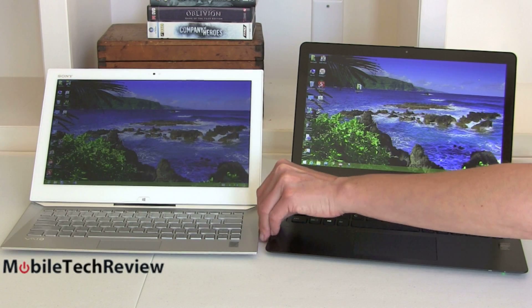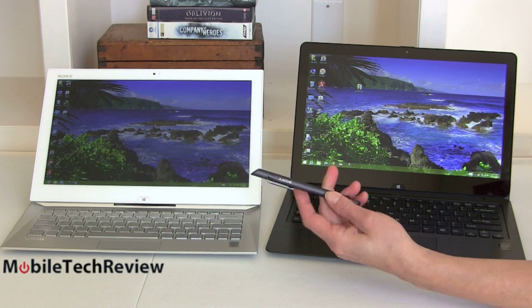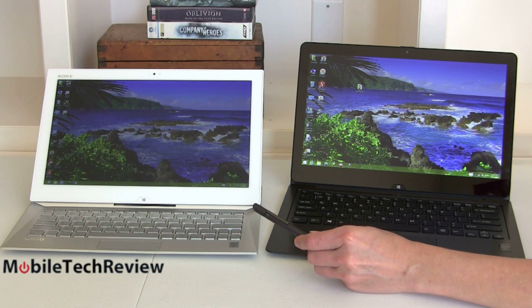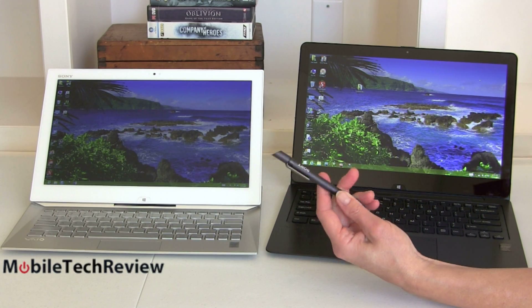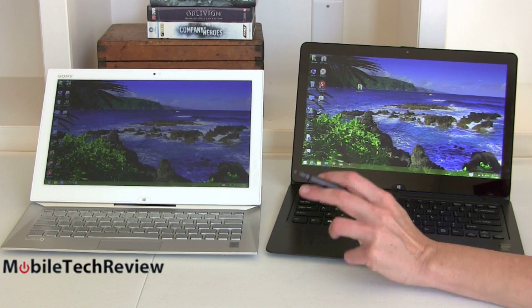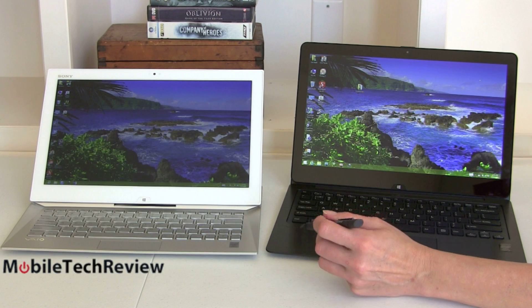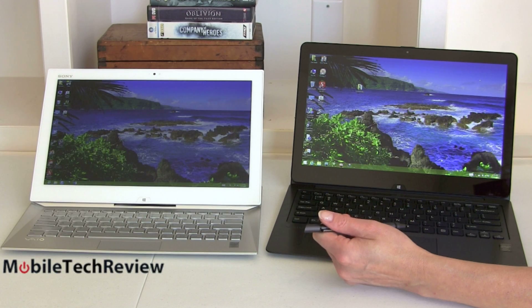Here we have a pen clipped onto the Duo 13. It has a kind of cheesy little pen holder but it gets the job done, and it comes in the box with the Duo 13. With many configurations of the Flip you're going to actually have to buy this pen separately for $40. But it's the same pen, same technology, same screen, same very wide color gamut — 95% of sRGB and 75% of Adobe RGB on both of these. Lovely screens.